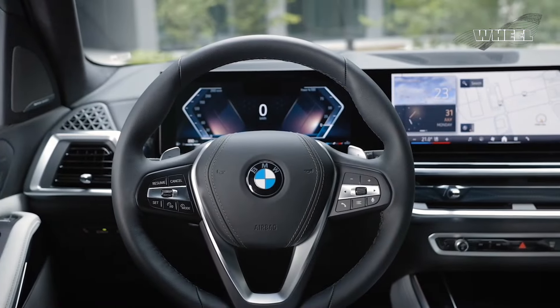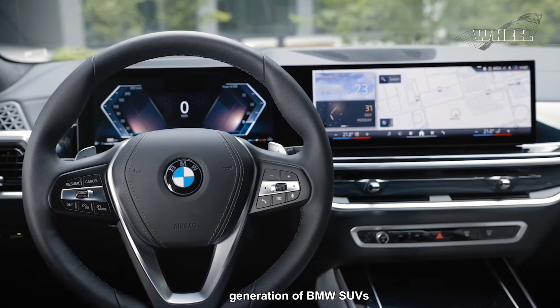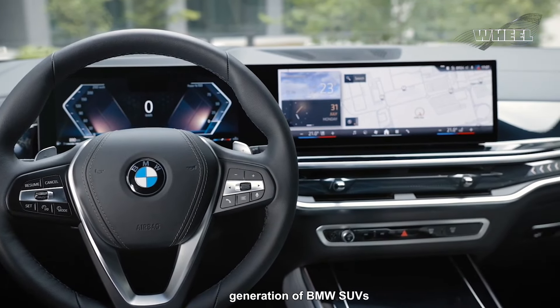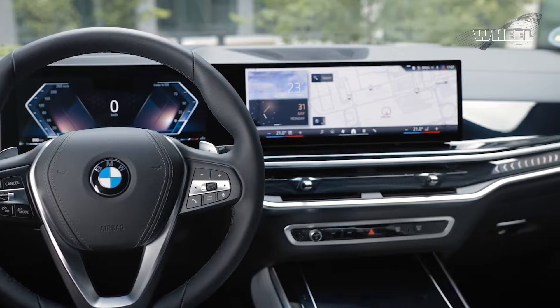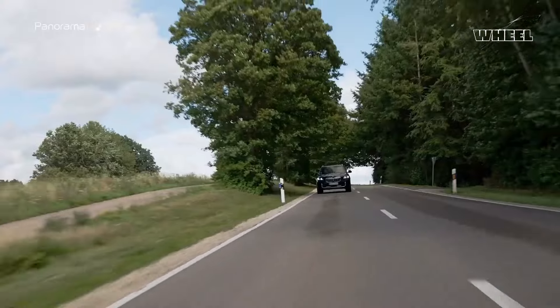The X5's driving experience is characterized by a refined ride and stable handling. Typical of this generation of BMW SUVs, the steering provides a connected and direct feel, although the Audi Q7 slightly outperforms the X5 in this regard.